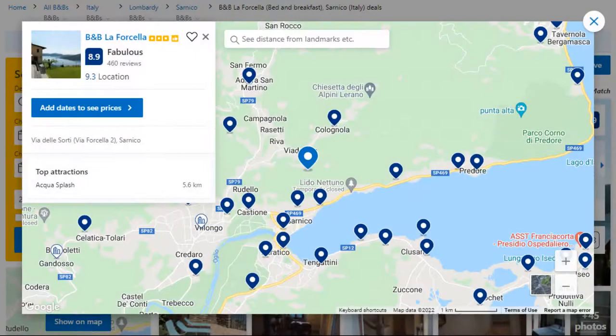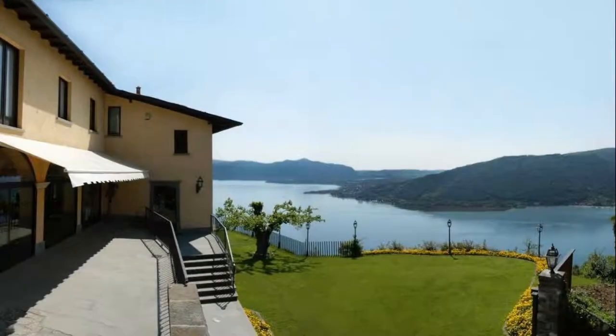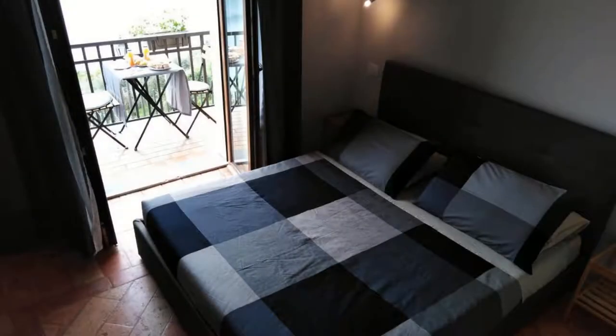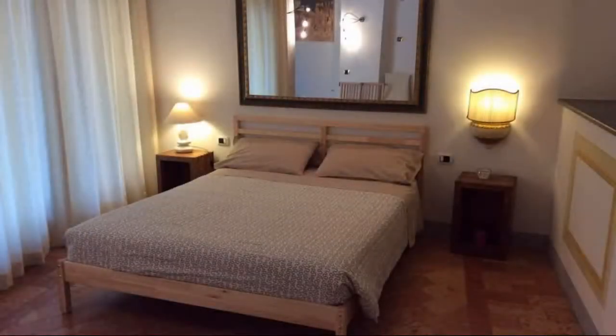Number 5. This is a 3-star property. The location of the property is good and the guests love walking around the neighborhood. Check-in time is 5 pm and check-out time is 10:30 pm. Guests are required to show a photo ID and credit card at check-in. Pets are not allowed in this property. There are 5 types of rooms available on booking.com. You can book online and enjoy it.